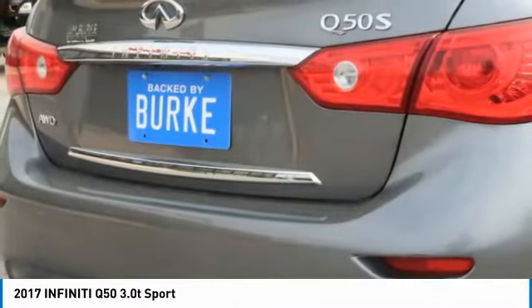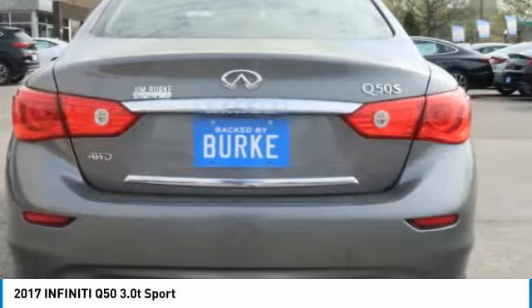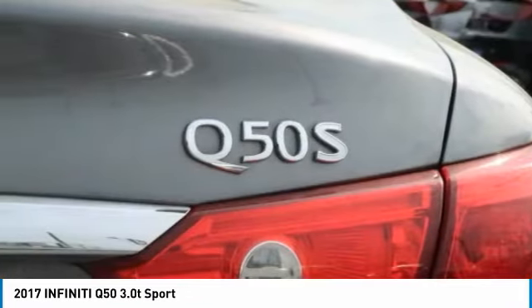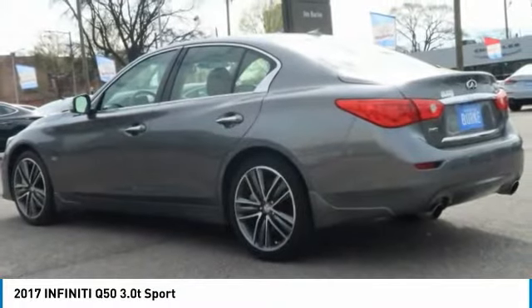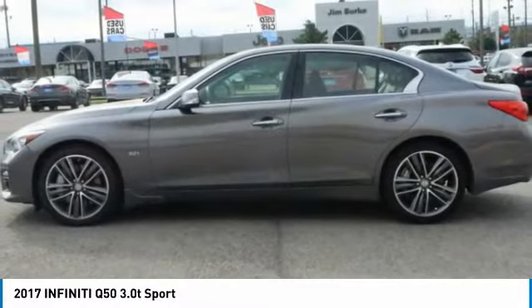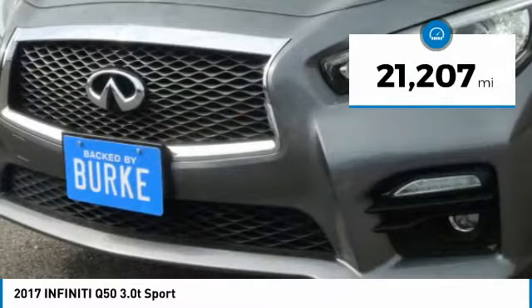The breathtaking performance of Infiniti's Q50 engine leaves nothing to be desired. The engine block is crafted out of aluminum alloy to help reduce weight and increase responsiveness, giving you incredible power and a truly thrilling drive. This vehicle has less than 25,000 miles.